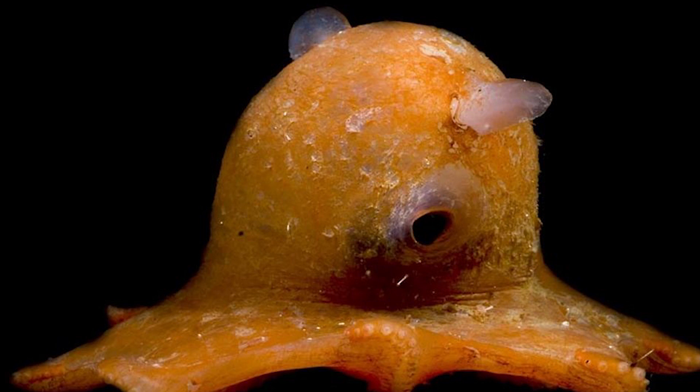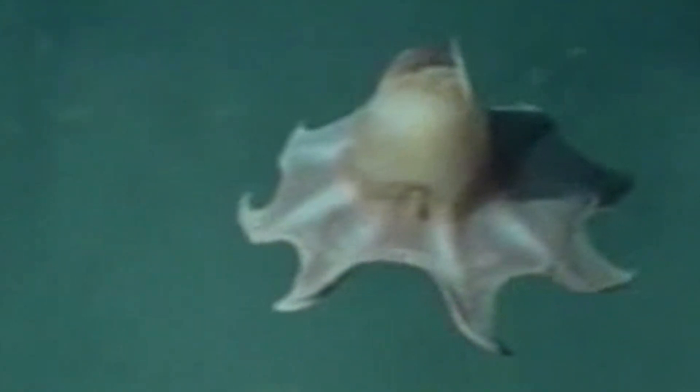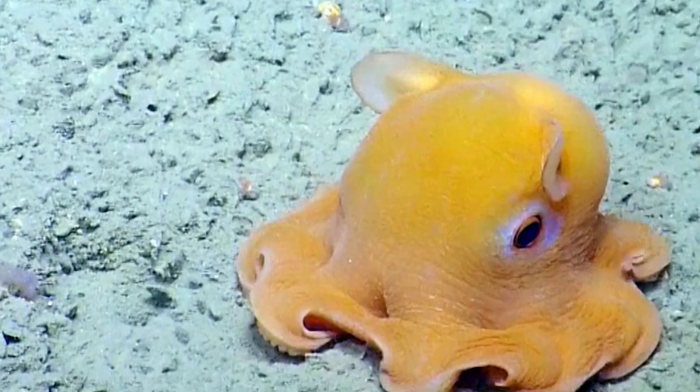These depths provide them with the necessary darkness and cooler temperatures they prefer. Due to their elusive nature and deep-sea habitat, sightings of Dumbo Octopuses are quite rare, making them a mystery for scientists to study and understand.